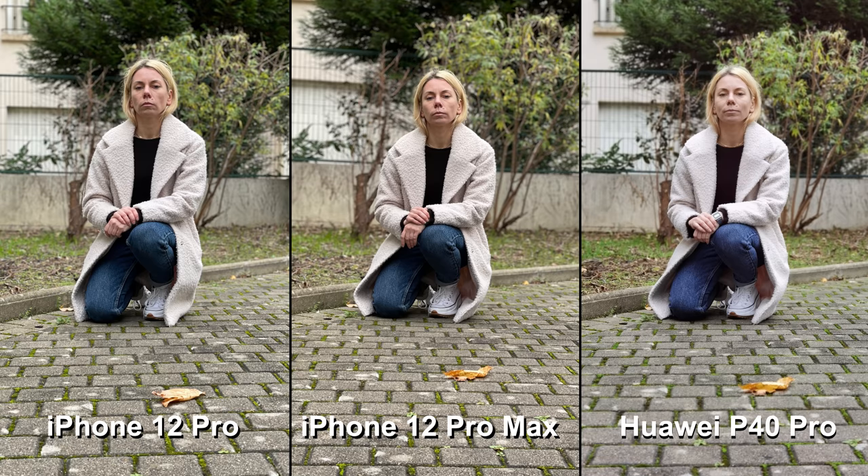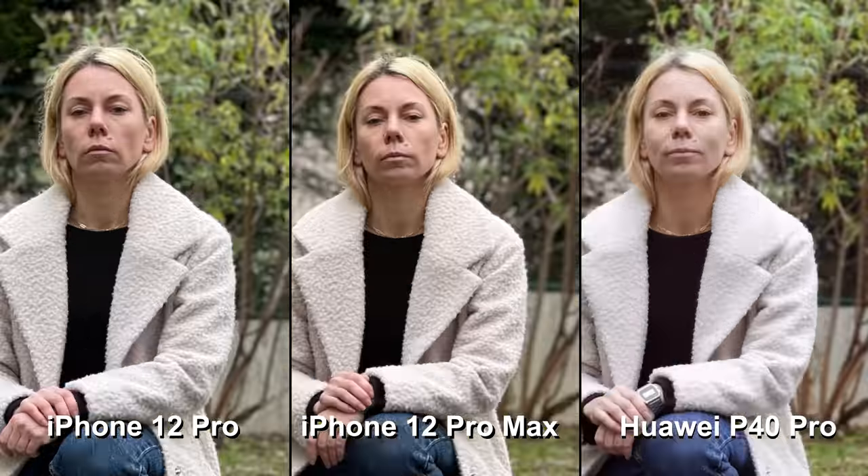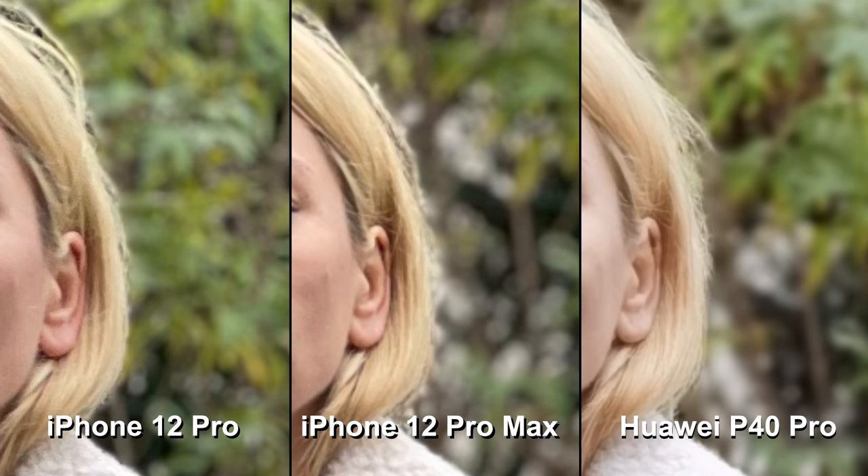The iPhone 12 Pro Max does a pretty good job of separating the subject from the background, though sometimes, like most smartphones, it does make mistakes around the edges, especially on textures like hair.